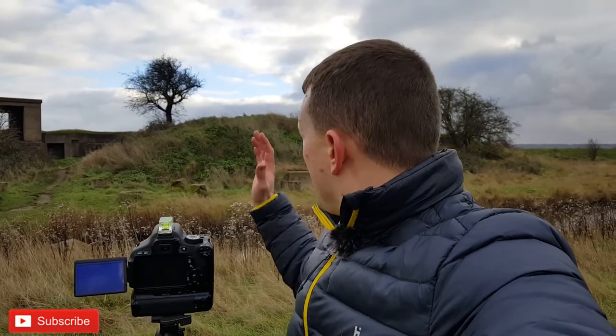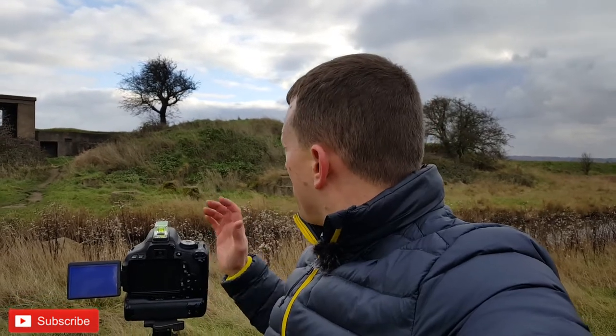I was just shooting some B-roll and noticed this tree on the bank here — as photographers we all love a lone tree. I've got the kit lens on, focusing at F16, ISO 100, and doing two exposures: one for the foreground and one for the sky. There's also a break in the cloud with some blue sky coming through, which is adding quite an interesting element, so hopefully it'll work out to be a good image.